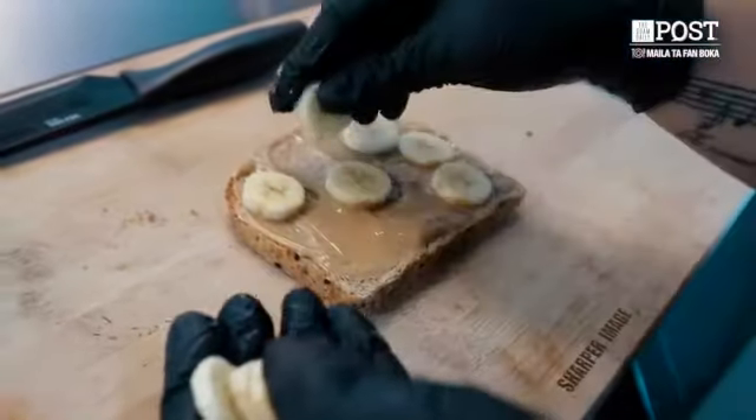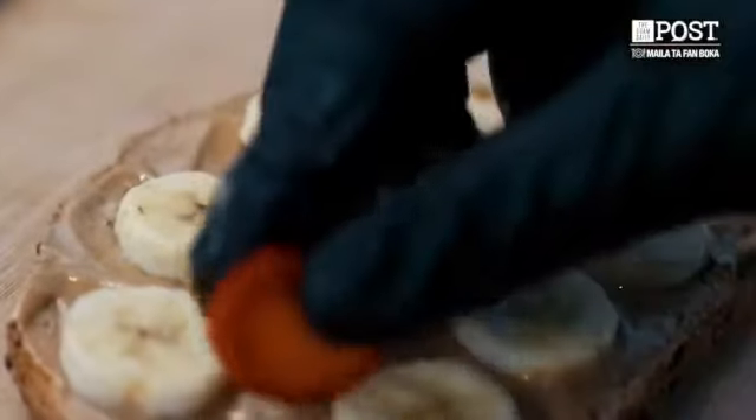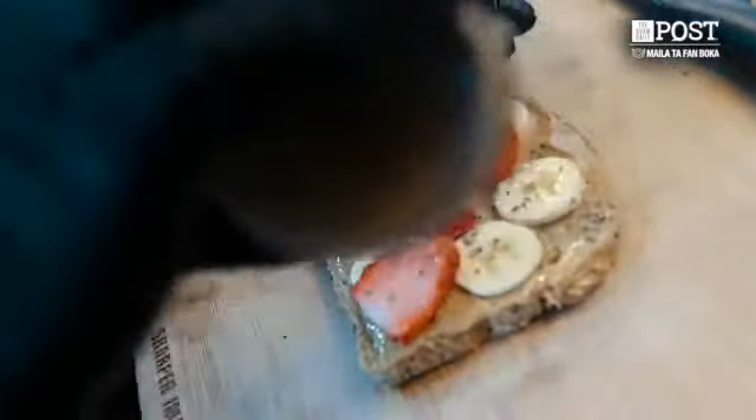For peanut butter toast — that's our best starter for the kids — we use fresh banana and strawberries on top of peanut butter. We use natural peanut butter, so it's not a lot of sugar. With the bread, we use the nightly bread — it's something new on the island.